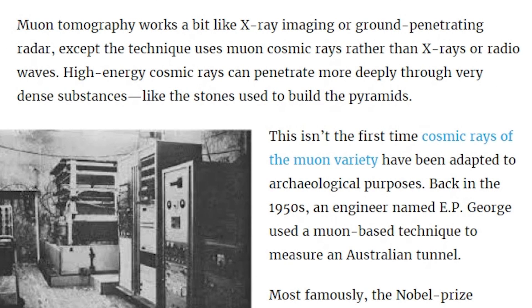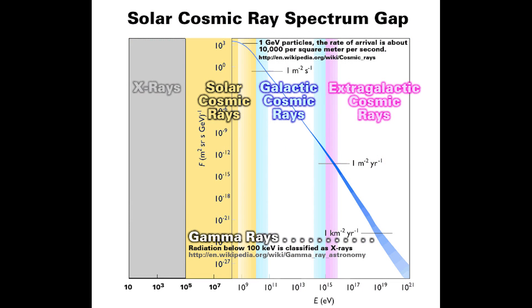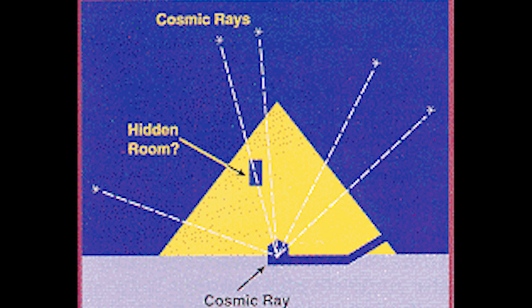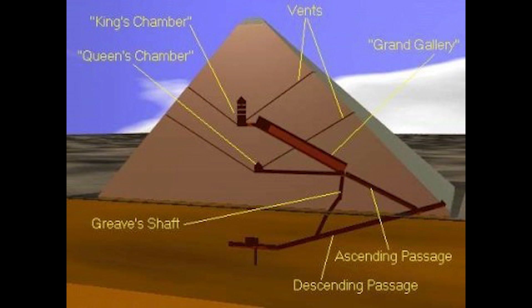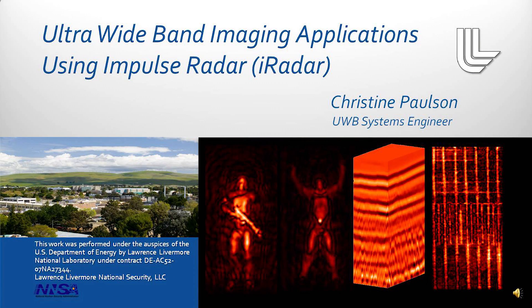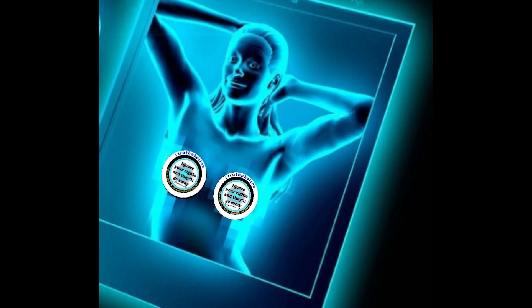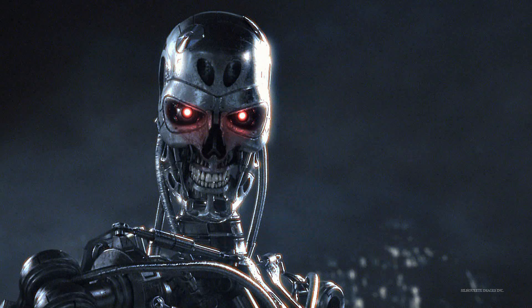Muon tomography works a bit like x-ray imaging or ground-penetrating radar, except the technique uses muon cosmic rays rather than x-rays or radio waves. High-energy cosmic rays can penetrate more deeply through very dense substances, like stones used to build the pyramids. Do they use any of these technologies to peer through our walls in our houses, in our apartments, in our buildings? Probably not, because they respect our civil rights, I would imagine.